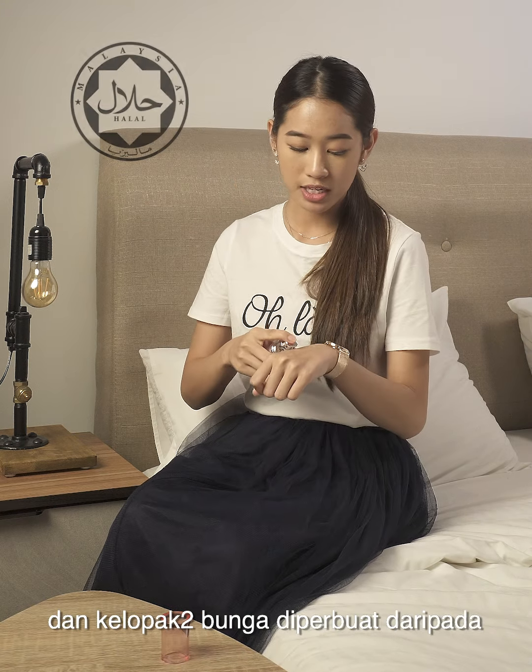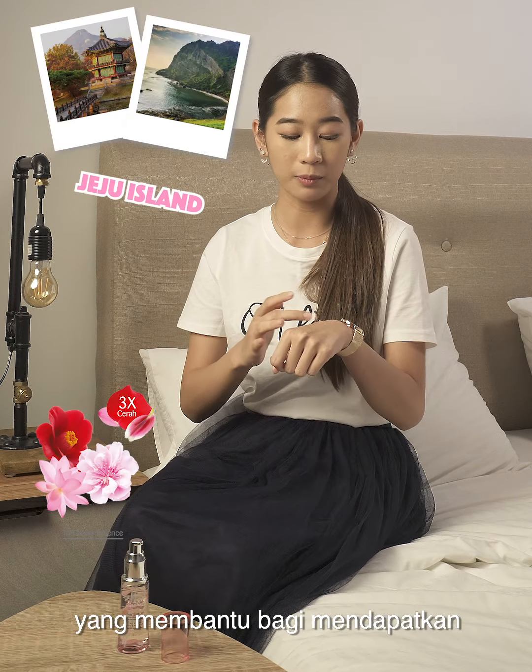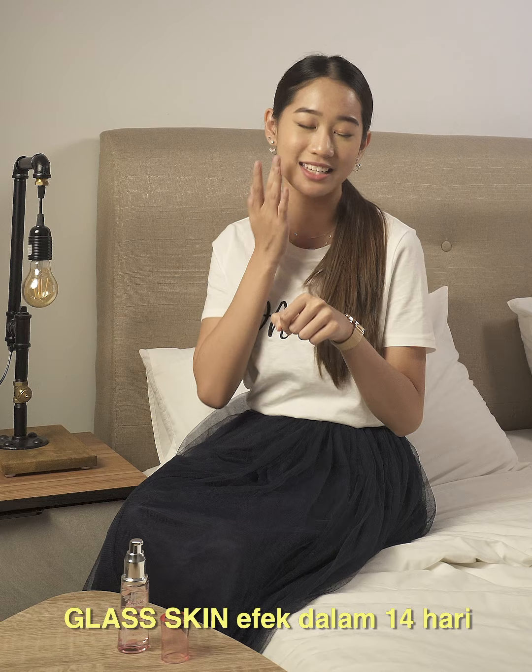From what I know, this Shahira product is a free skincare product. And the petals are made of tri-flower essence from Jeju Island, which will help achieve that glass skin effect in 14 days.